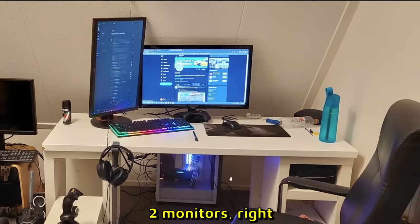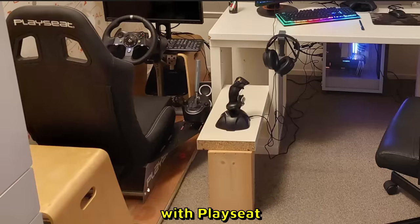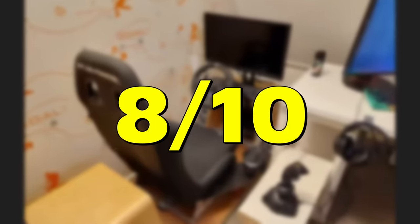Haters has two setups over here. One is like a normal gaming setup — two monitors with a PC. On the left we have a gaming corner with a Playseat, G920, a Logitech shifter with a custom knob, and three pedals. 8 out of 10.